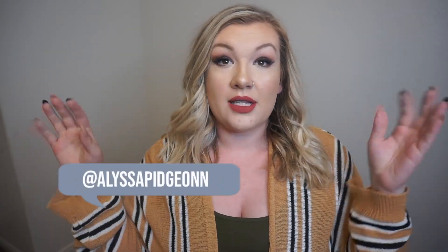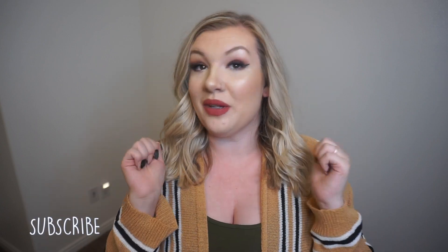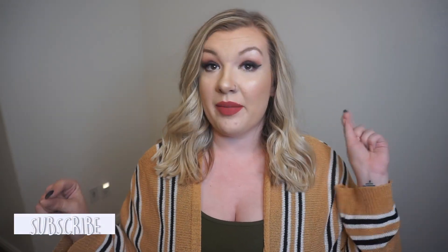Hey guys, welcome back to my channel, and if you're new here, welcome! Today I am going to be doing my first ever Shein haul — I've never done one of these before, but I definitely want to do more of these and more plus size hauls in the future. For reference, I am 5'3" and I am currently a size 14 in pants and an extra large in tops.